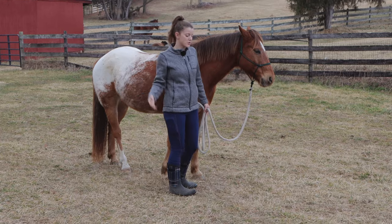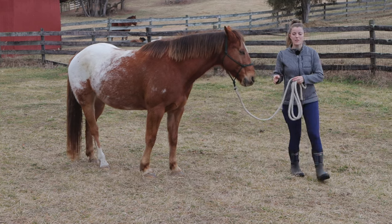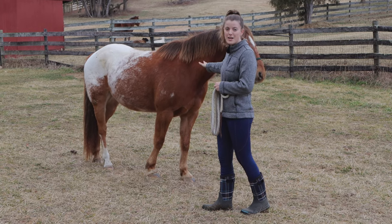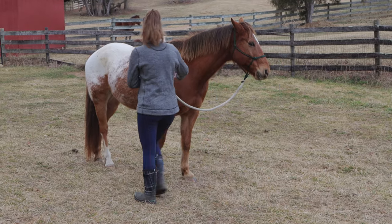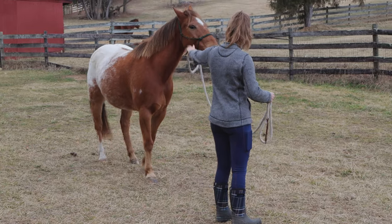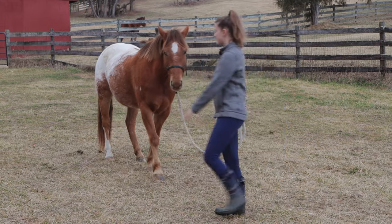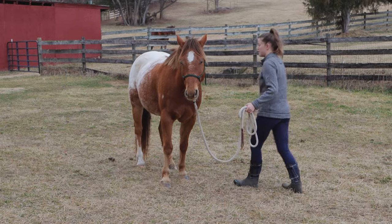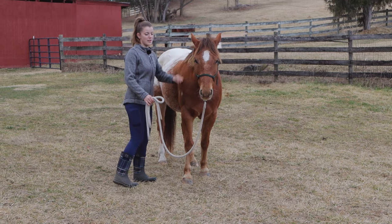Another thing it could be is just a dominance issue where the horse just doesn't want you over there, so that's something to watch out for. My ultimate goal is to be able to go side to side. If he does block me with his head, I'm just going to use my hand to kind of block him from blocking me — just lay it against his head to get his head out of the way. Him moving forward is also a sign of not wanting me to go from side to side. But now you can see this is kind of where you want to be.